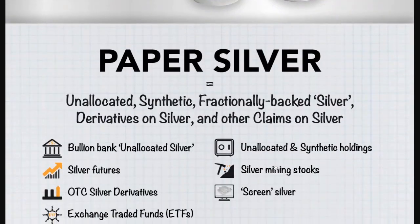Look at those bars — pretty amazing to see all the different forms of bars and coins, and they're even showing recently dated coins from 2021. Now let's talk about paper silver — the boring stuff. It's unallocated, synthetic, fractionally backed silver, derivatives on silver, and other claims on silver, but not silver itself.